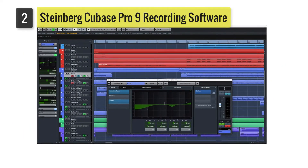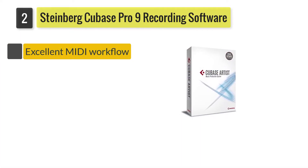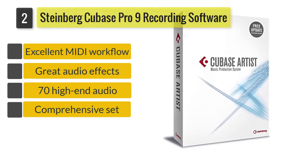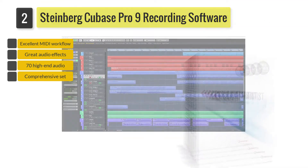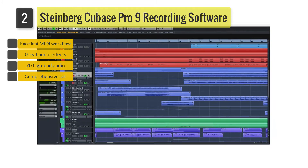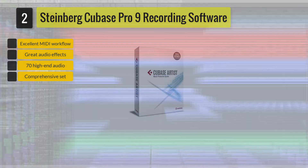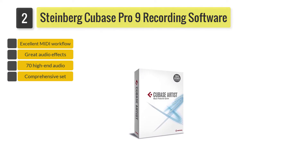Number 2: Steinberg Cubase Pro 9 Recording Software, Professional. Another top choice for the best DAW software is the Steinberg Cubase Pro 9 Recording Software. With its unlimited audio, instrument, and MIDI tracks, the Cubase Pro 9 is a great DAW to work with your tracks.